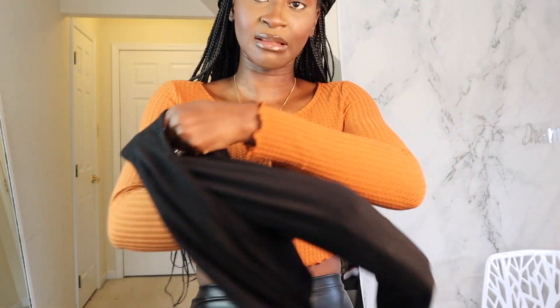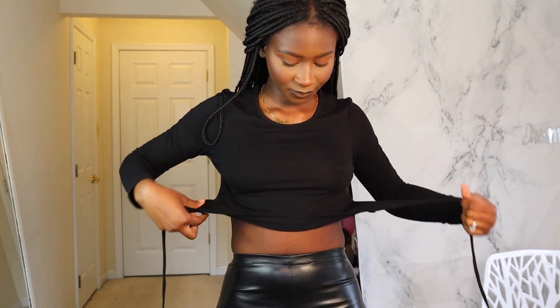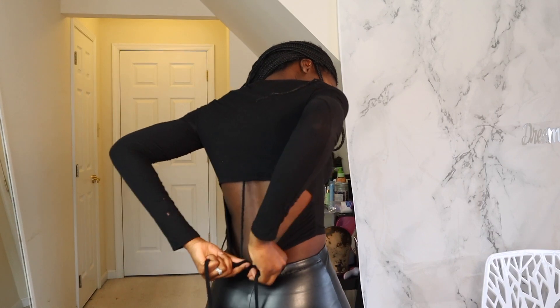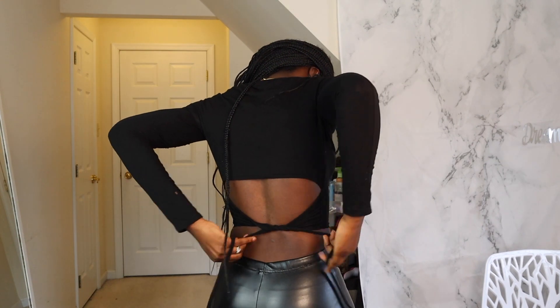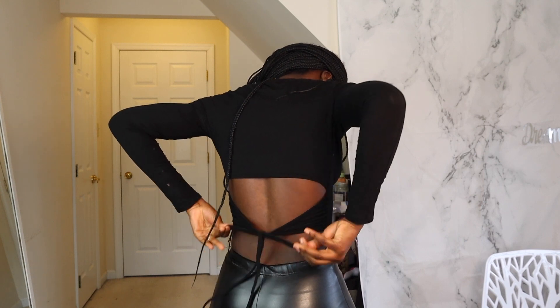The next piece is this long sleeve wrap-around type of shirt. This is how the top looks — it's like a basic long sleeve, but not really basic because it has these two strings that you tie at the back, just like that. It's so cute, I love it so much. And it feels really soft and comfortable. I feel like it's really good for layering in this winter season.